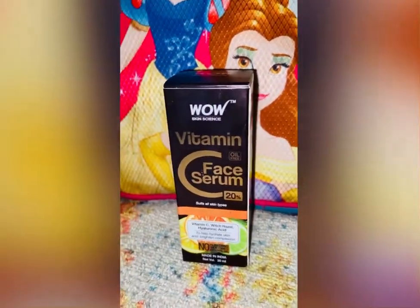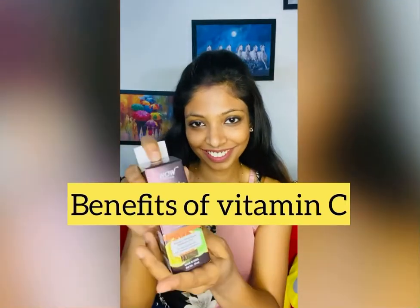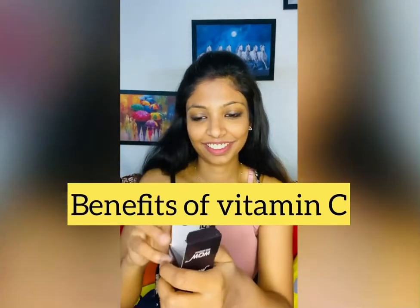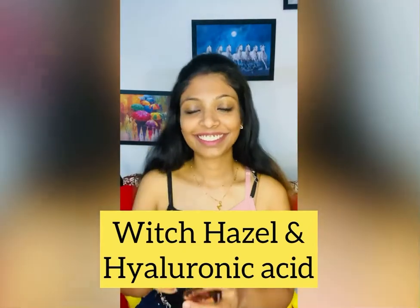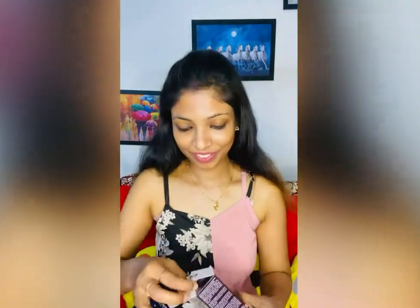It has the benefits of Vitamin C along with Hyaluronic Acid. As we all know, Vitamin C brightens the skin and helps reduce dark spots, while Hyaluronic Acid helps in collagen regeneration and collagen buildup.